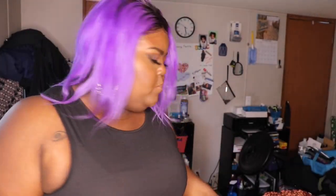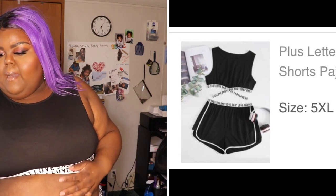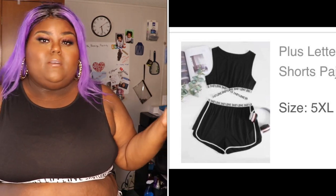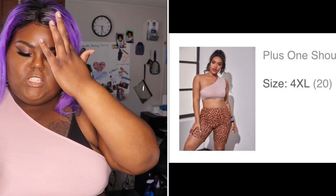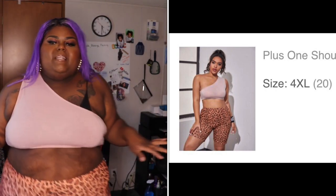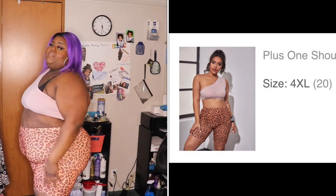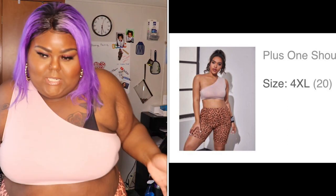Next I have two pajama sets. This one is the plus letter tape tank top and dolphin short set — it was twelve dollars and seventy-five cents. I actually didn't realize they were pajamas when I bought them. These are the shorts and the little top that goes with it. The second one is the one-shoulder cheetah print PJ set — I think I have it on backwards, but it's a cute pajama set. Honestly I would wear these out.